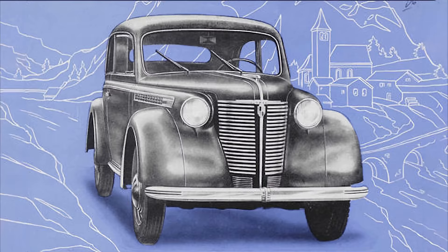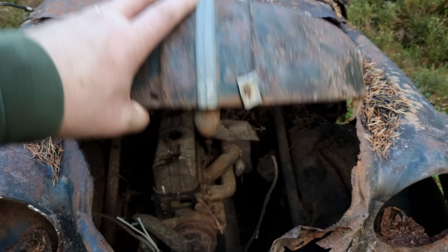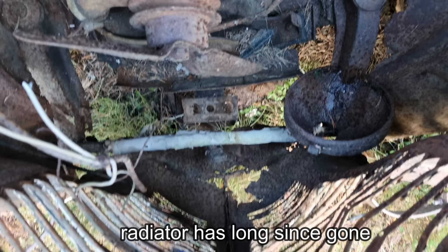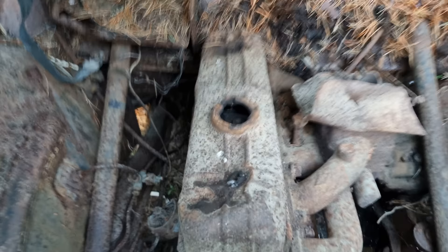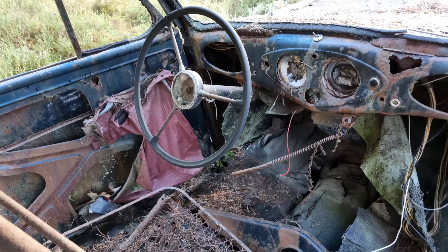Production ended in 1940 with Opel concentrated on production of war equipment. Car production slowly restarted in 1947. Pre-war models had a 1.3 litre engine and a two-piece centre-hinged bonnet, whilst post-war versions were upgraded with a 1.5 litre engine producing a mighty 37 horsepower, a revised grille, and a single piece bonnet. The Olympia received a facelift from 1950 with a much heavier looking chromed grille.